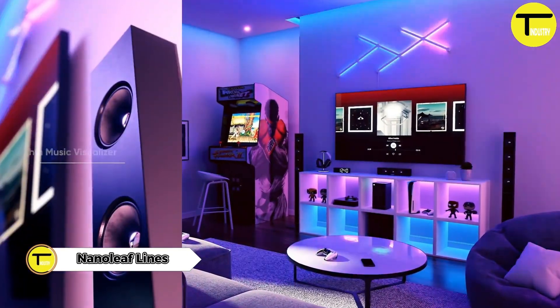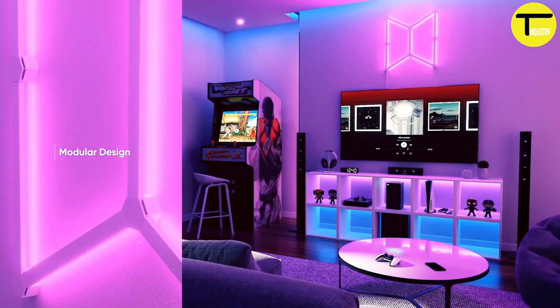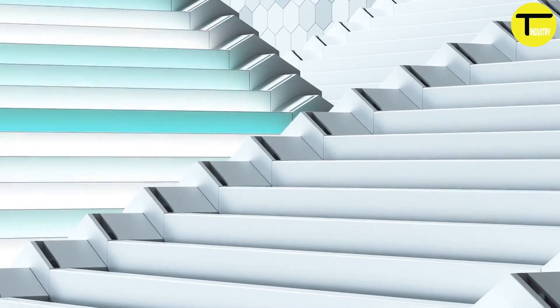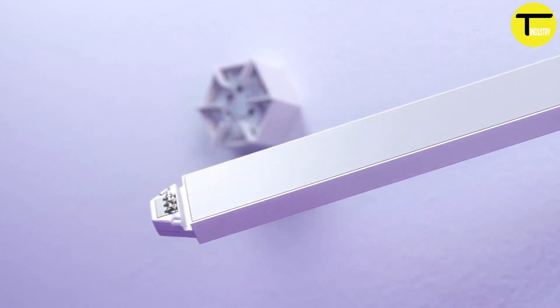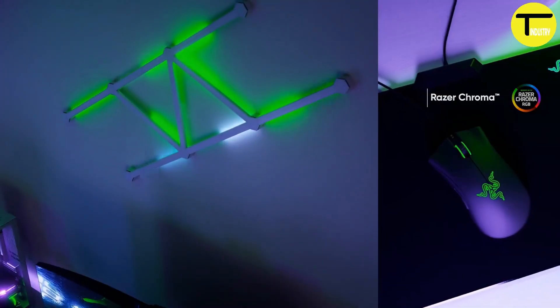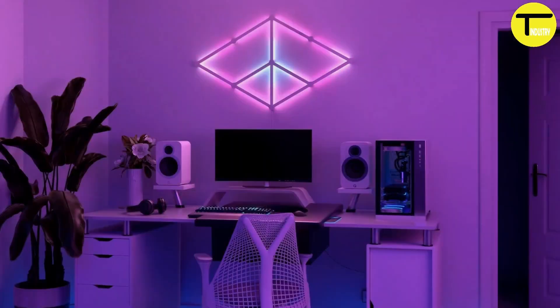Nanoleaf Lines — Nanoleaf is a company that specializes in advanced smart lighting solutions. Their panels feature built-in RGB LEDs capable of displaying a vast range of colors. These panels can be controlled via mobile app or through voice commands, integrating with popular smart home systems like Amazon Alexa, Google Assistant, and Apple HomeKit. This enables users to adjust the color, brightness, and effects of the panels to create various lighting moods. Nanoleaf offers a variety of products, including Nanoleaf Shapes and Nanoleaf Canvas, and the panels are designed for simple installation using adhesive pads or mounting tape.